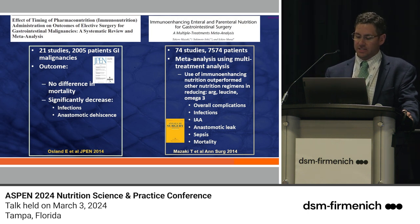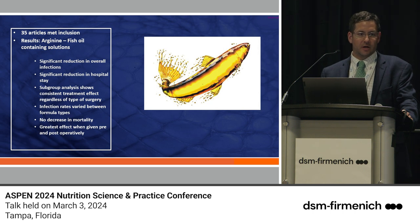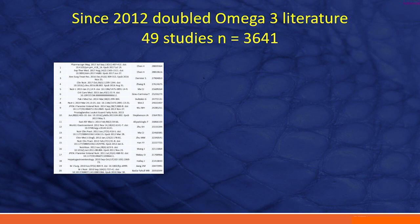Looking at 35 articles focused predominantly on arginine and fish oil — probably the two components of immunonutrition with the strongest signal — there was a significant reduction in overall infection, reduction in hospital length of stay, a treatment effect regardless of surgery type, no decrease in mortality, and the greatest effect when given both pre- and post-operatively. This is a study we were involved with back in 2020.